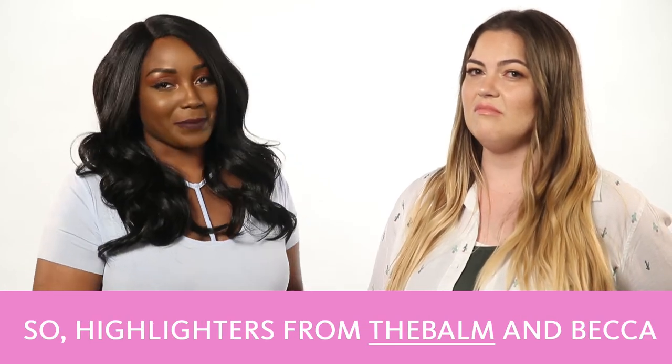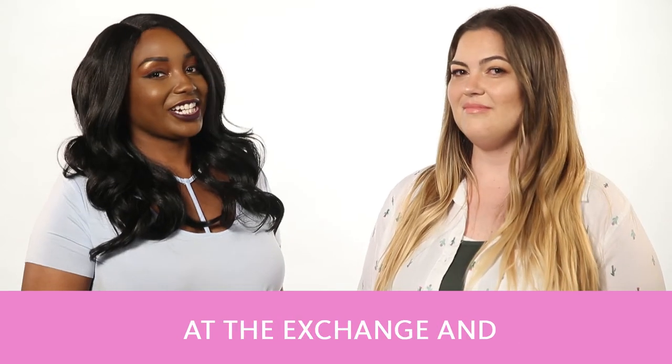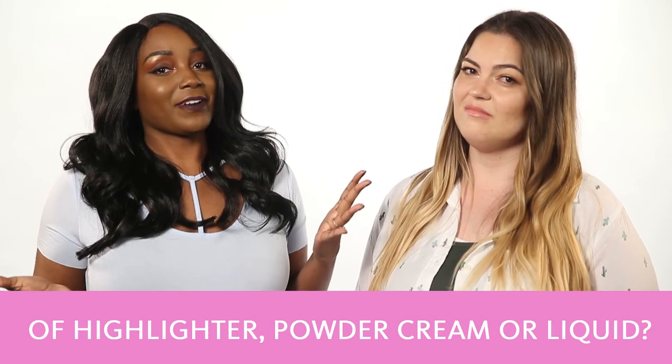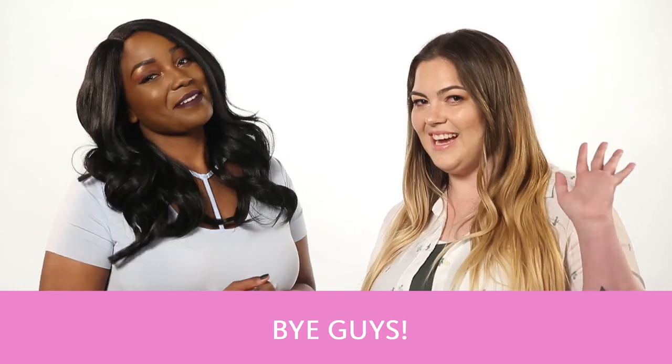Highlighters from the Balm, Becca, and many more brands can be found at 15% off MSRP every day at The Exchange and at ShopMyExchange.com. So what's your favorite type of highlighter — powder, cream, or liquid? Leave it in the comments. Bye guys!